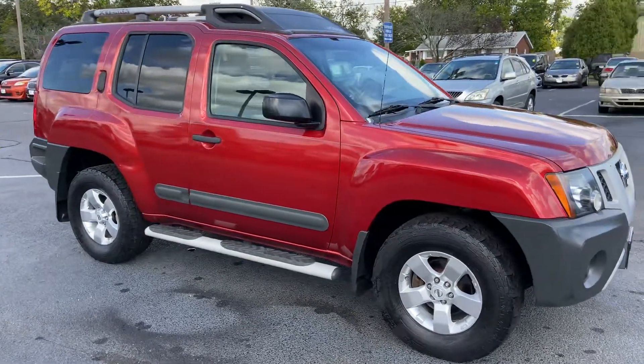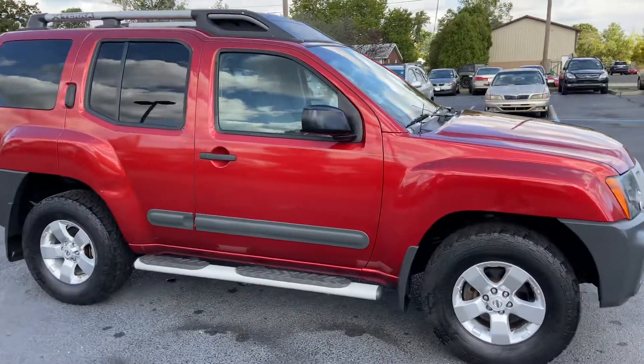Hi guys, Josh here at Bridge Auto Group, here with the 2012 Nissan Xterra.